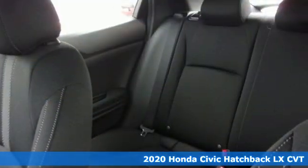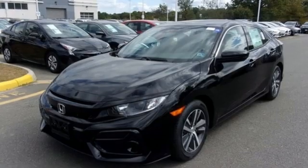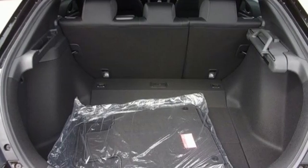Features include external memory control, wireless phone connectivity, manual tilting steering column, USB port, and manual telescoping steering column.